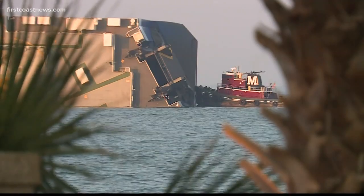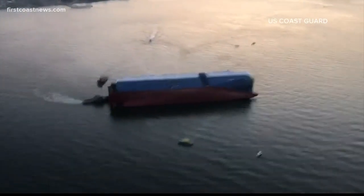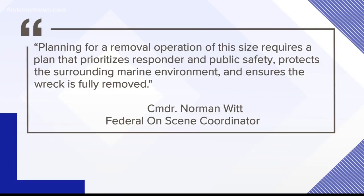The unified command, which includes the Coast Guard and Georgia's DNR, says the ship will need to be disassembled where it is, because it would be impossible to turn it upright and refloat it. In a statement, the unified command says planning for a removal operation of this size requires a plan that prioritizes responder and public safety, protects the surrounding marine environment, and ensures the wreck is fully removed.